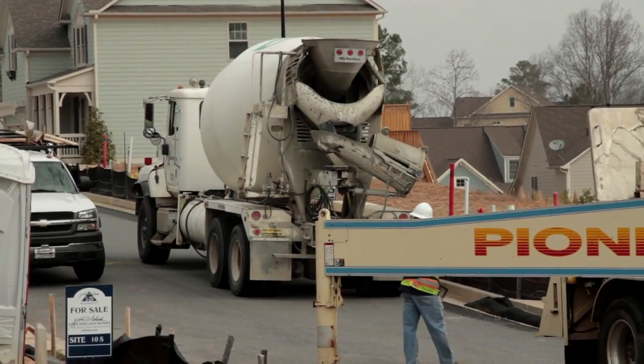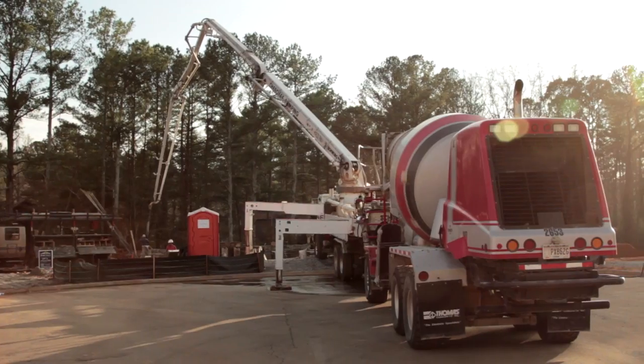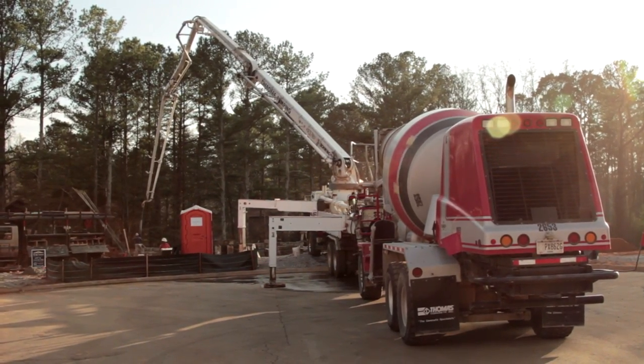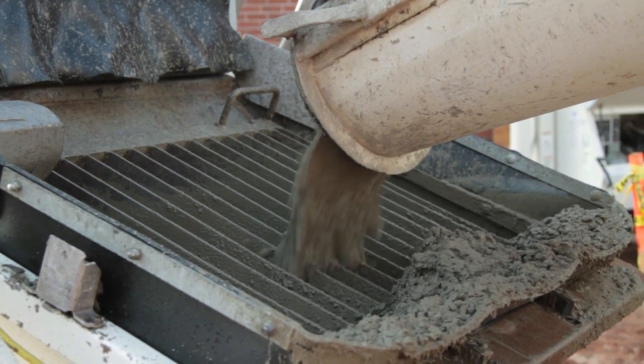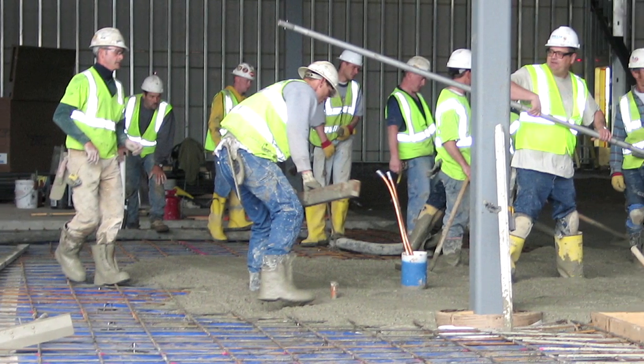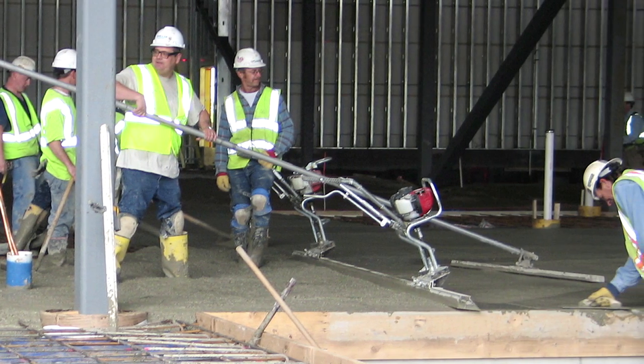Ready-mix trucks also unload faster to shorten idle times and reduce air pollution when mixers are waiting to discharge. The concrete pump's ability to reduce labor on projects also reduces commuting to job sites by extra workers, which results in lower CO2 emissions from private vehicles.